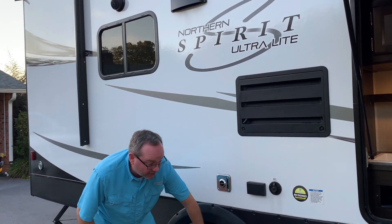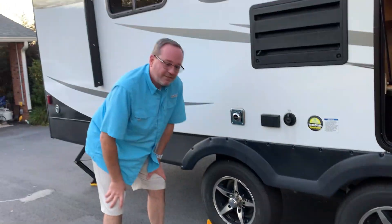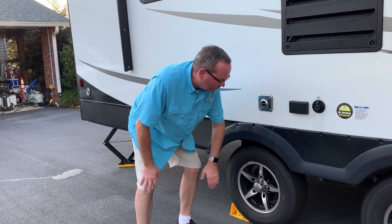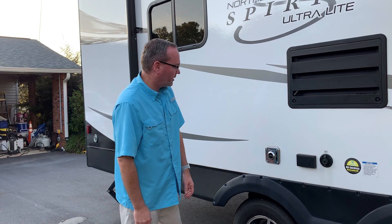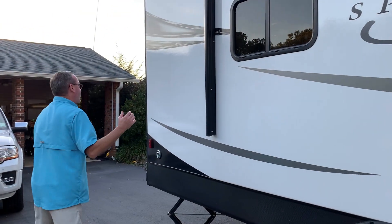The tires on this unit — if you've done any research, you've probably heard about the China Bombs. These are not China Bombs. These are new Goodyear Endurance tires with reinforced sidewalls — arguably the best you can buy right now. That's your furnace exhaust as we come on around.